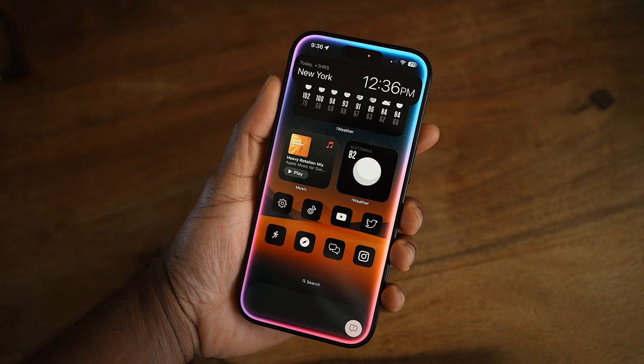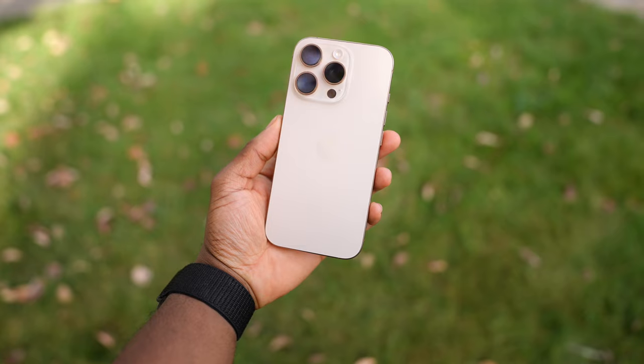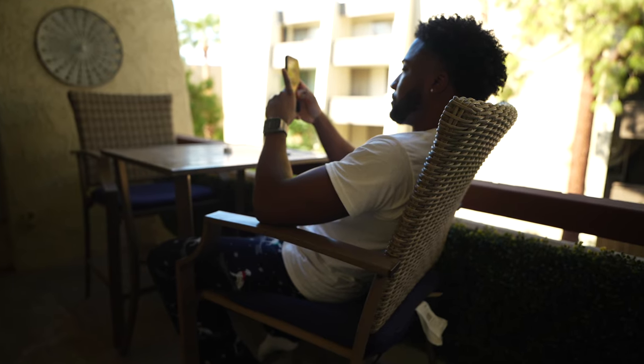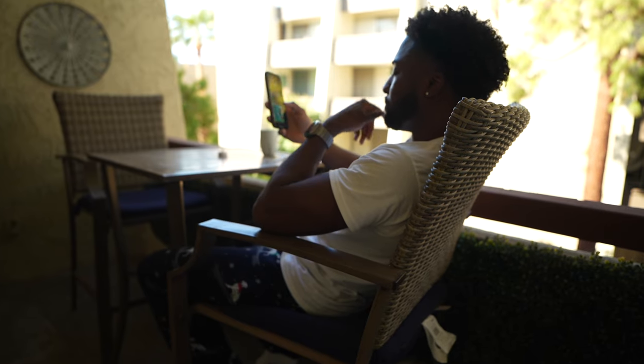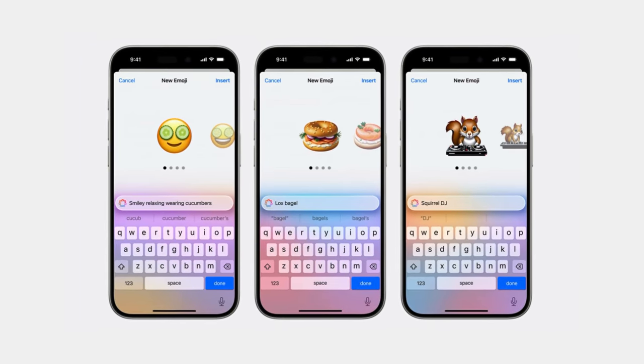Even though Apple Intelligence is still not out, I've been using the iOS 18.1 beta on my iPhone 16 Pro, and it's cool. I love the Siri animation, Siri is more natural, and I love how it can prioritize your emails and summarize notifications. It's cool, but it's not really a game changer just yet, and it's still in beta. We're still missing some features such as Genmoji, which will let you create your very own emoji.